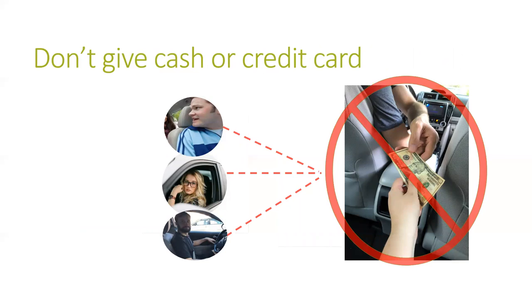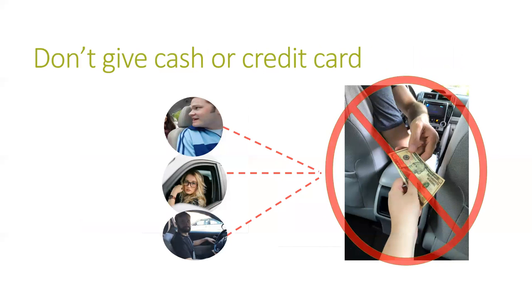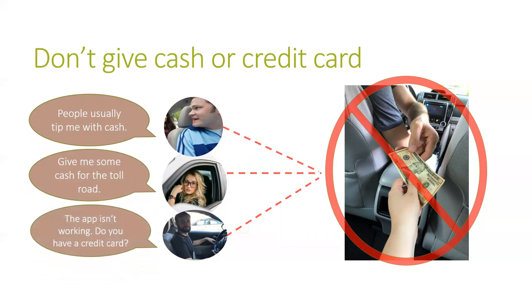Remember, you pay for rideshare with a bank account or credit card that is linked to your online account. Never give a driver cash or credit card at the end of a ride, even if the driver asks for cash as a tip or to pay for tolls, or says there is a problem with the app. Tell them that you'll pay through the app and that any extra costs should be added to your online account.